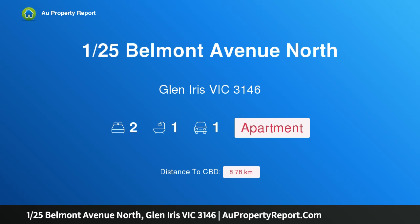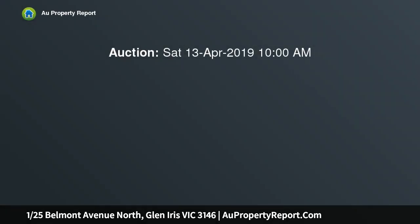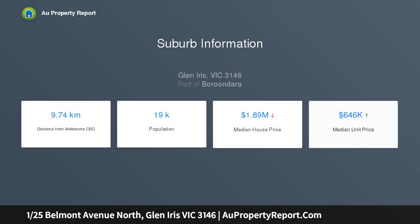I am glad to introduce property 125 Belmont Avenue, North Glen Iris, Victoria 3146, where style meets serenity in a lifestyle location ideally suited for singles, couples, or those scaling down. A striking home offers all the modern features and amenities of apartment living in a well-serviced and quiet locale, just walking distance to Gardiner Station.